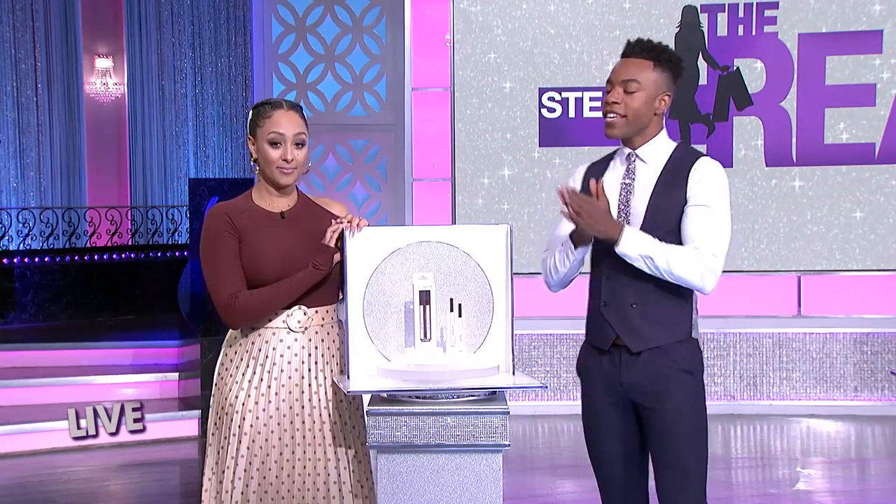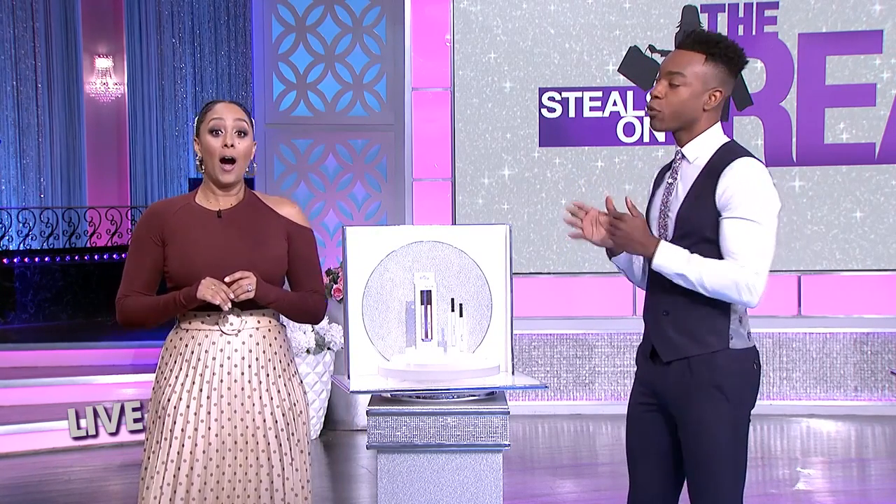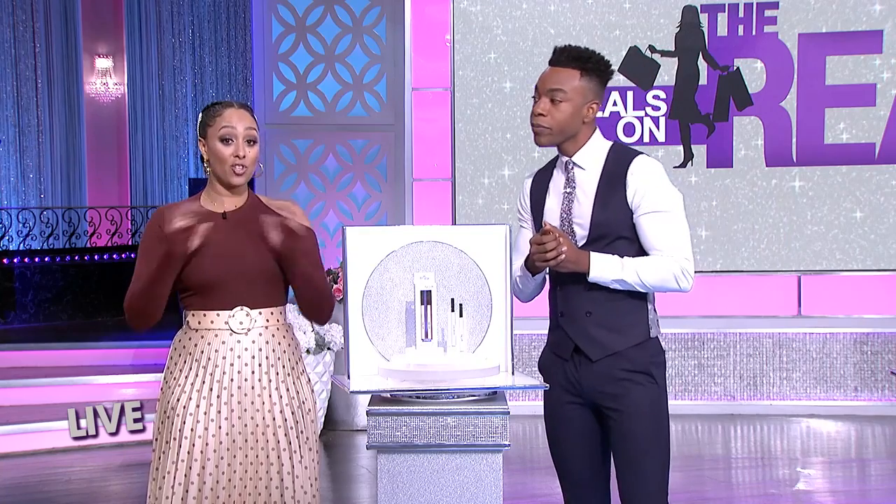So we can't sell you new eyebrows, but we can offer the next best thing with these Pro Noir Liquid Eyebrow Microblading Natural Look Pins. Microblading is so on trend right now, so this is the perfect buy.